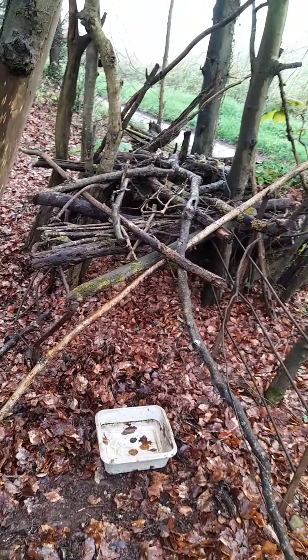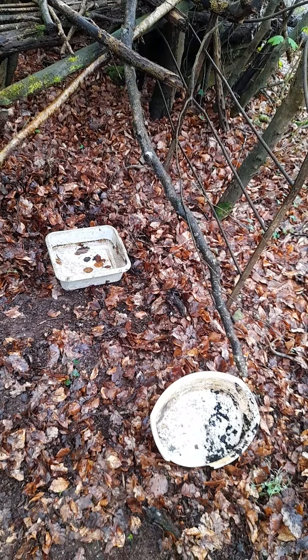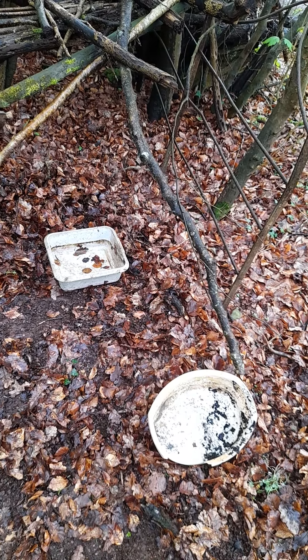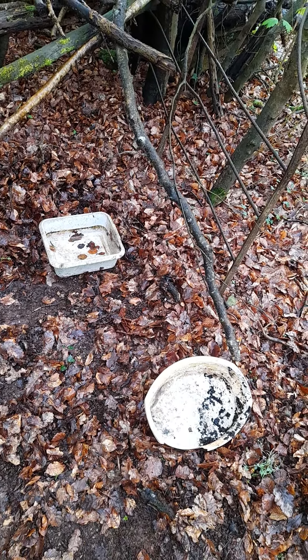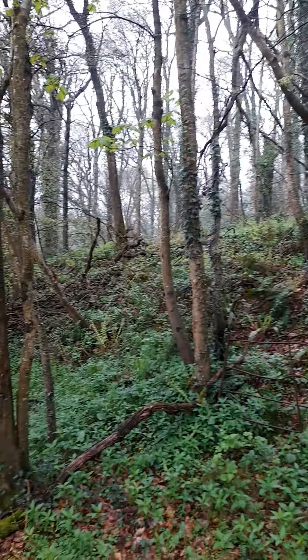Here we have the real part of Fort Ferrit. And here we have the pots and stuff that I found from it, that include the wood. Up here we have the beautiful woodland of it.